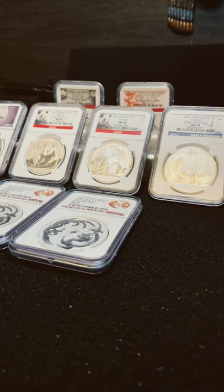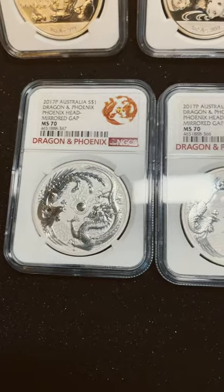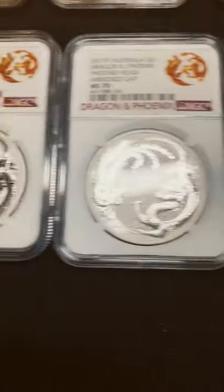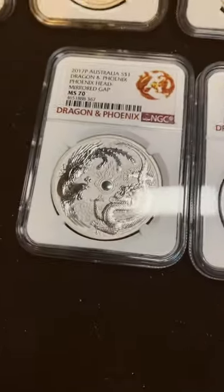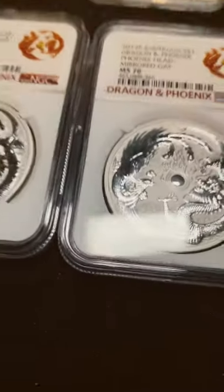In this short, I'm going to be showing off some of my coolest and most interesting coins. Here are two 2017 Dragon and Phoenix Error Coins — they're actually MS-70, which is pretty crazy thinking that they messed up on these coins. There's a mirrored gap behind the Phoenix's head.